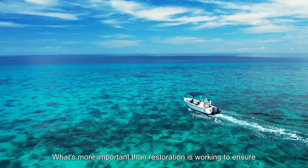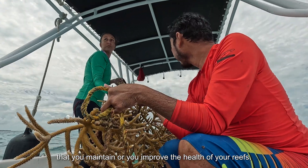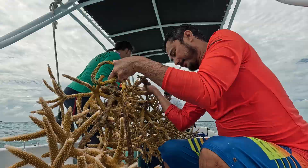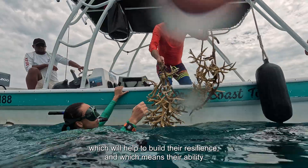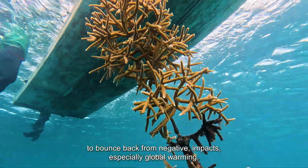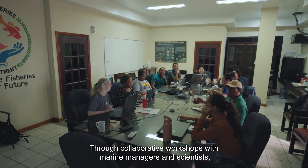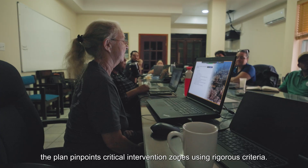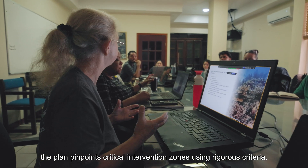What's more important than restoration is working to ensure that you maintain or improve the health of your reefs, which will help to build their resilience — their ability to bounce back from negative impacts, especially global warming. Through collaborative workshops with marine managers and scientists, the plan pinpoints critical intervention zones using rigorous criteria.